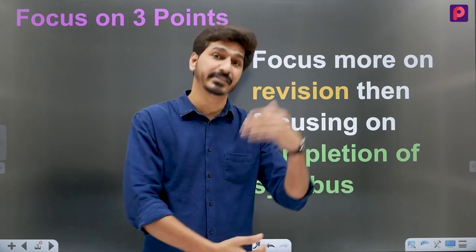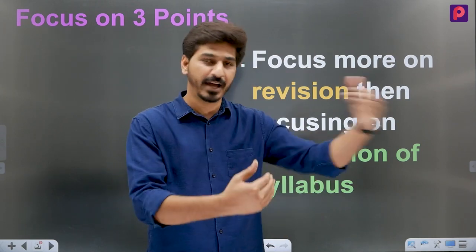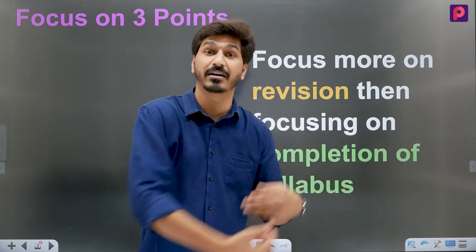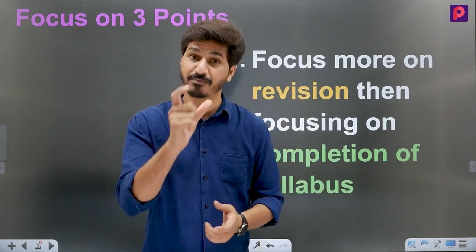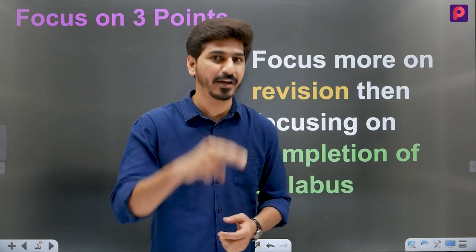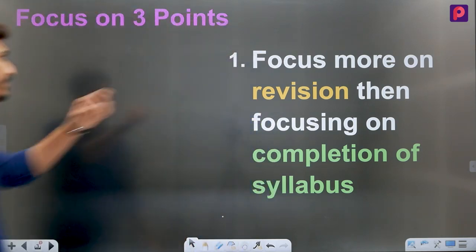When you read a chapter, you have to understand the concept, then do it frequently — meaning a weekly revision cycle. You read a new chapter, learn it, then revise it, and the revision cycle keeps the chapters long-lasting in your mind. You should always keep this habit. This is a smart step for students. So focus on revision cycles — that is the first thing.